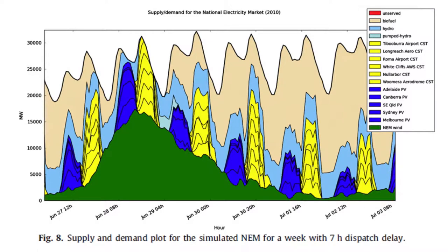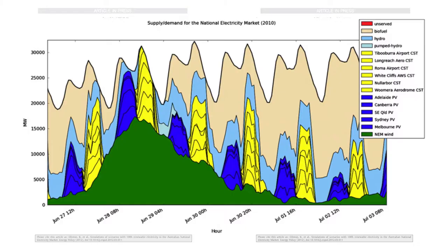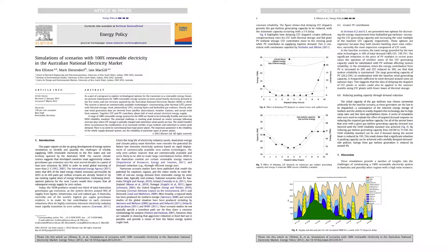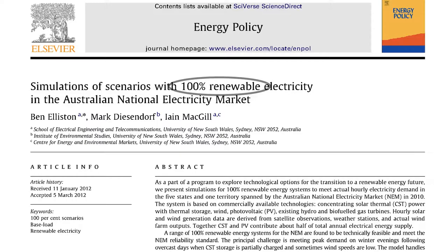Here is a picture of a simulation of supply meeting demand. The year is 2010, so there is actual demand across the top line for 2010. The supply underneath has been modelled from renewable energy sources by Elliston-Diesendorf-McGill in order to demonstrate that it could be met using renewable sources only.